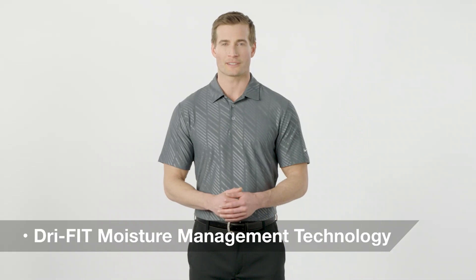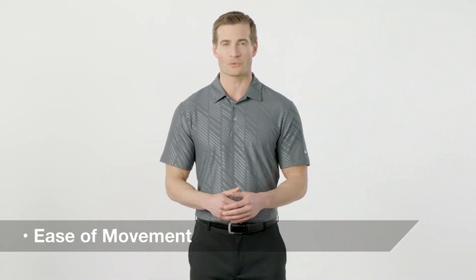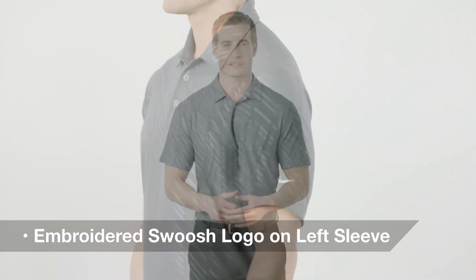Dry fit moisture management technology keeps you dry and comfortable, and the fabric stretches for ease of movement. The trademark swoosh embroidered on the lower left sleeve finishes the contemporary look and adds an important co-branding opportunity.